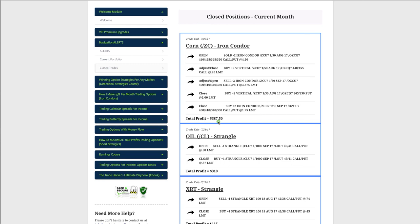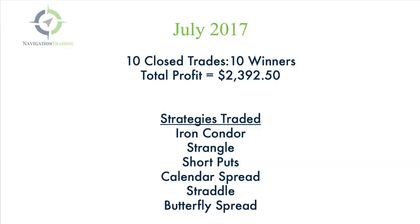In corn we did an iron condor for a profit of $387.50. As you can see, just by simply being mechanical, managing your winners, and staying mechanical with your adjustments — the way we teach in our courses — you can start getting these consistent profits and even do it in a small account.